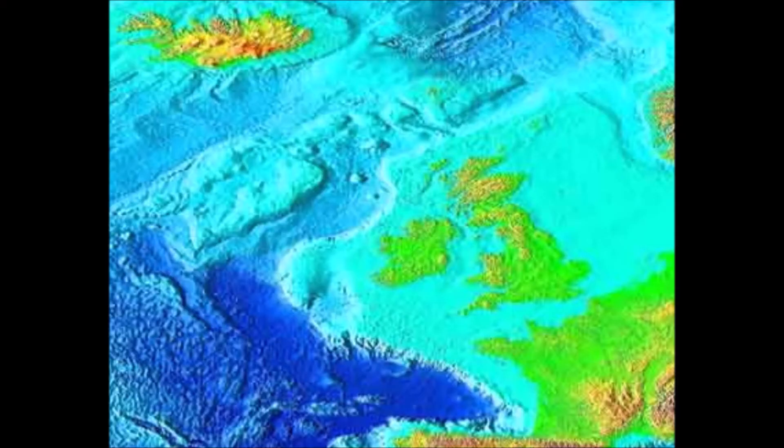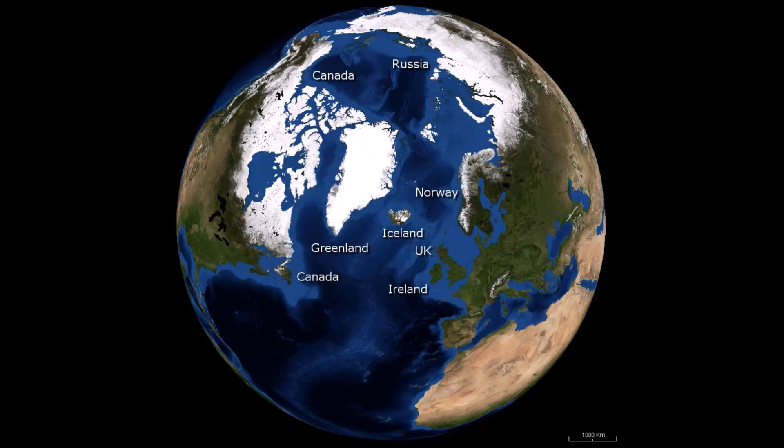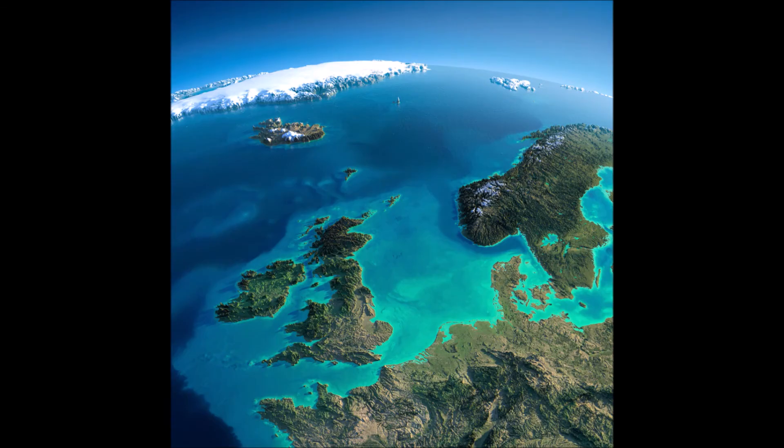Iceland itself is a country located in the far north of the Atlantic Ocean, in between Greenland and Norway. Iceland is located very close to the Arctic Circle.